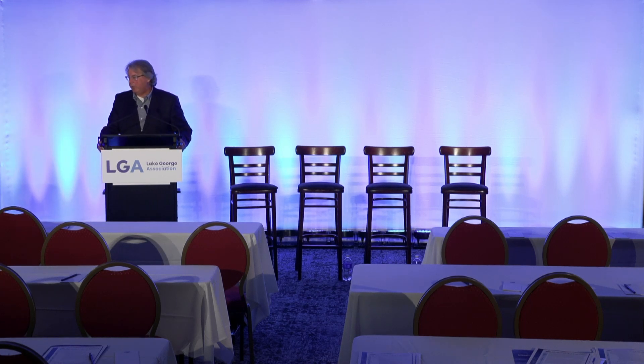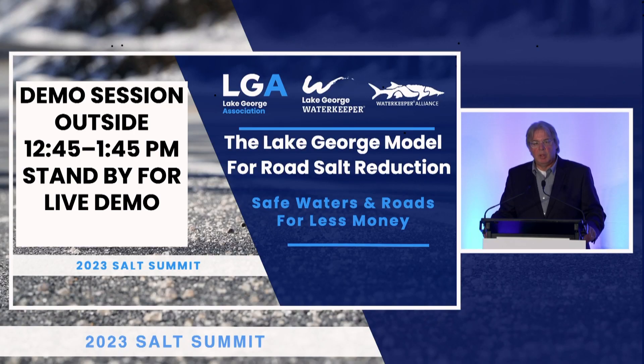We have reached the point where we've got a little downtime, but at 12:45 there will be demonstrations ongoing outside. For those folks online, we will actually have that live streamed shortly after 12:45 once we get the technology rolled out. Thank you again for the support and hanging on. The afternoon presentations will start at 1:45 with the outreach panel in this room, and there will be a calibration training outside. Thanks again.